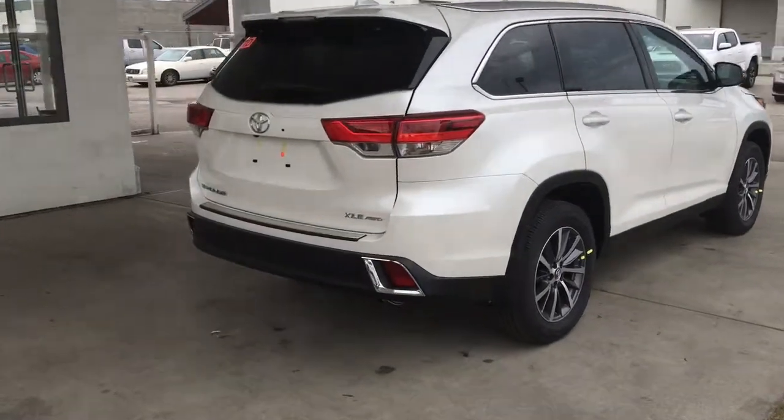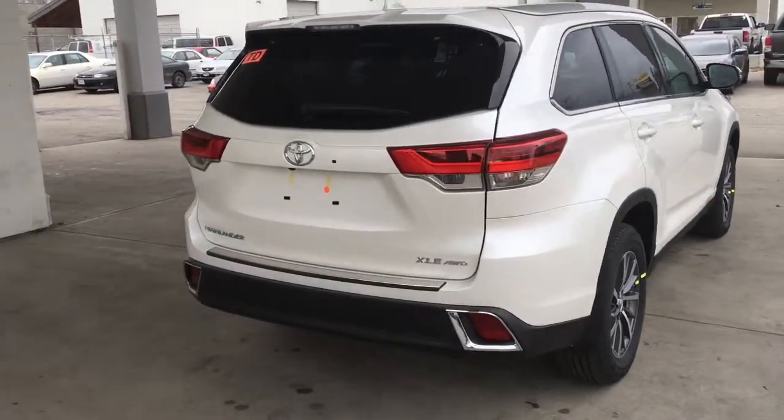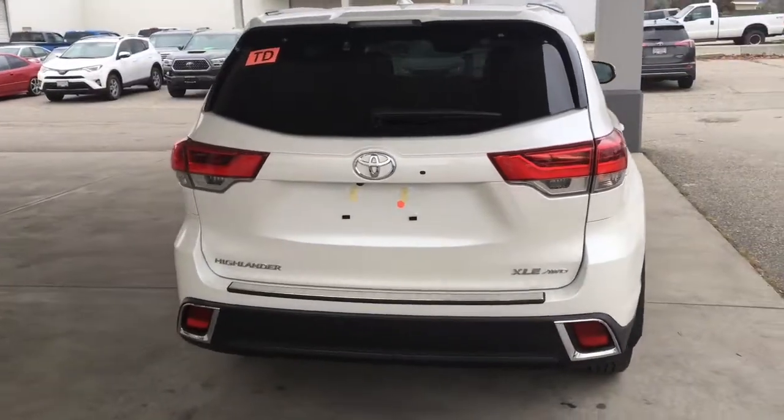Riding on 18 inch alloy wheels, the XLE features a rear spoiler, silver roof rails, a shark fin antenna and XLE badging.